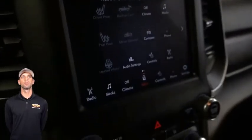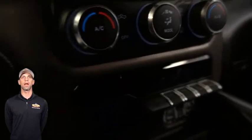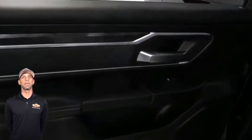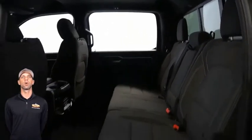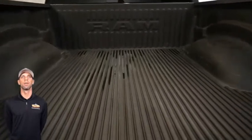An 8.4-inch touchscreen display, a rear backup camera, dual zone temperature control, a 115-volt auxiliary rear power outlet, rear power sliding window, a dampened tailgate, a 5.7-liter V8 HEMI engine, and so much more.